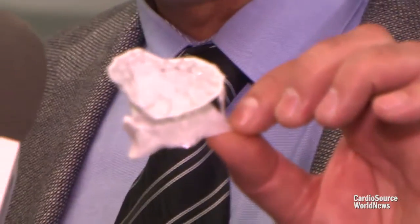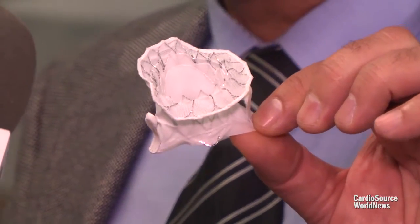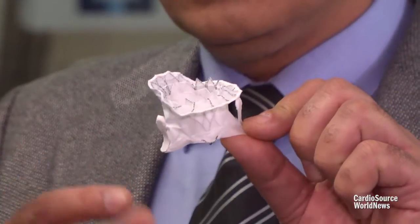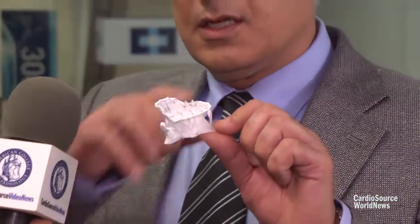This valve, the Tiara, is a nitinol self-expanding valve. It's a bioprosthetic valve implanted via a 32 French delivery catheter through the apex of the heart. It opens up and fits into the mitral apparatus, which is much more complex than the aortic arena. It has a D-shaped design, designed to fit the complex 3D anatomical configuration of the mitral apparatus and to withstand the high pressure gradient between the left ventricle and the left atrium.